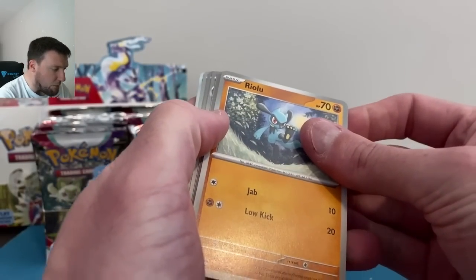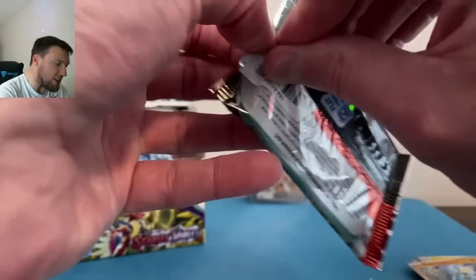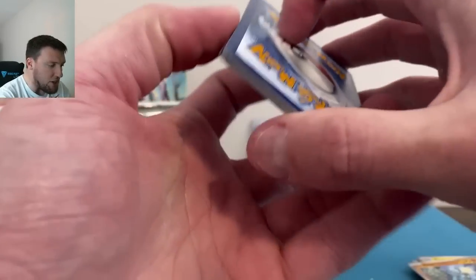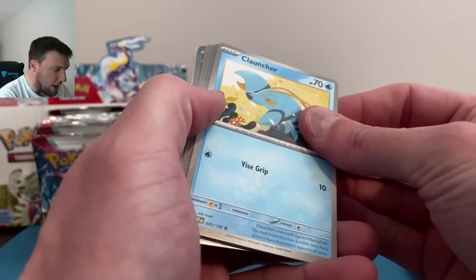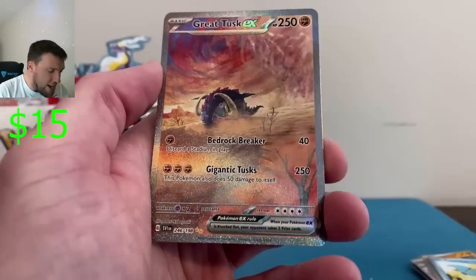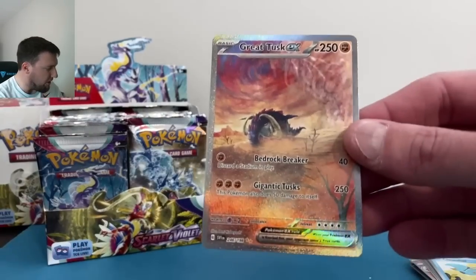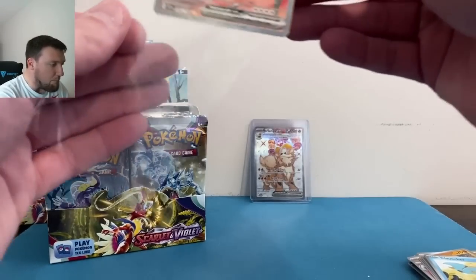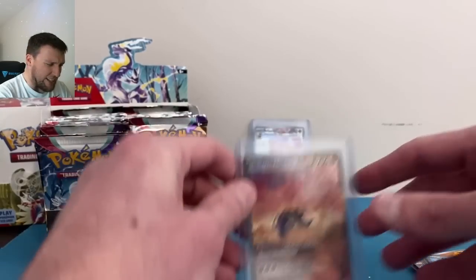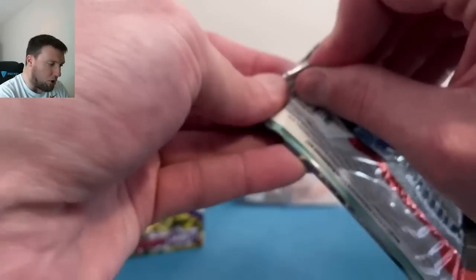Toad School, Zangoose, and Professor's Research in the reverses — that's actually pretty interesting. It makes doing the master set on reverses that much easier. Indeedy, Great Tusk EX on the Special Illustration Rare with an Arboliva in the background — box number one has been pretty good. Arcanine EX, Great Tusk EX, all before we even pull a regular EX.